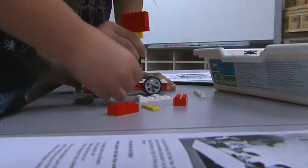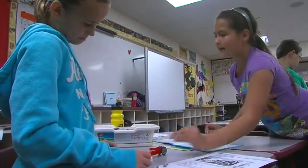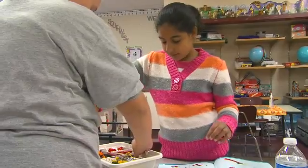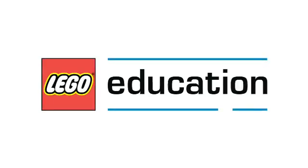Seeing the students' engagement, seeing the smiles of success, the feeling that they are actually able to do something because they're able to work at their own pace — they were all able to succeed. They all feel confident and they have mastered the material in a much quicker and a much more meaningful way than had I tried to do this using a different resource.